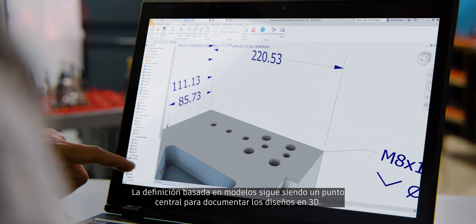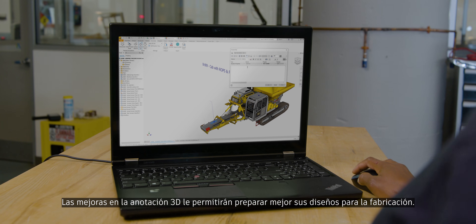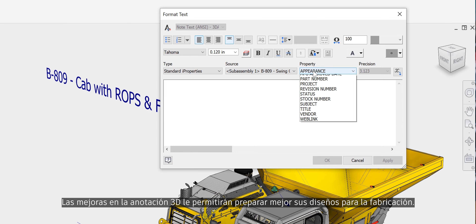Model-based definition continues to be a focus for documenting your designs in 3D. 3D annotation enhancements will better prepare your designs for manufacturing.